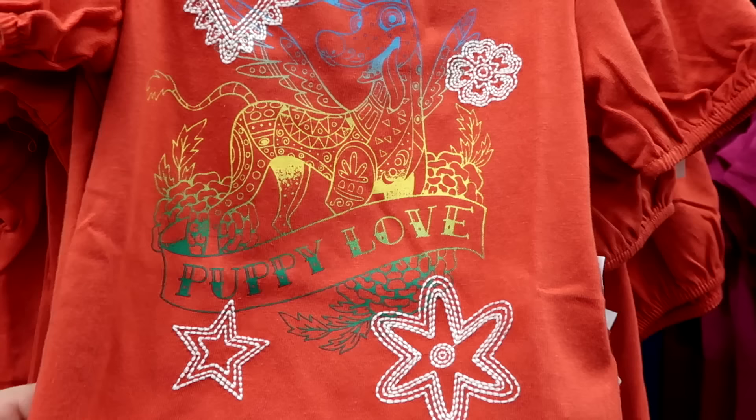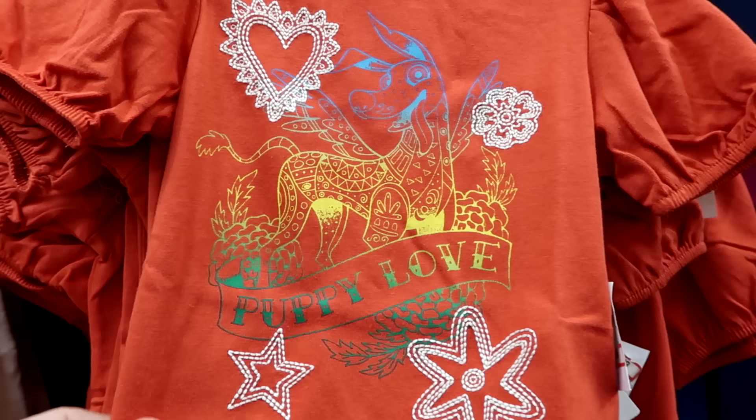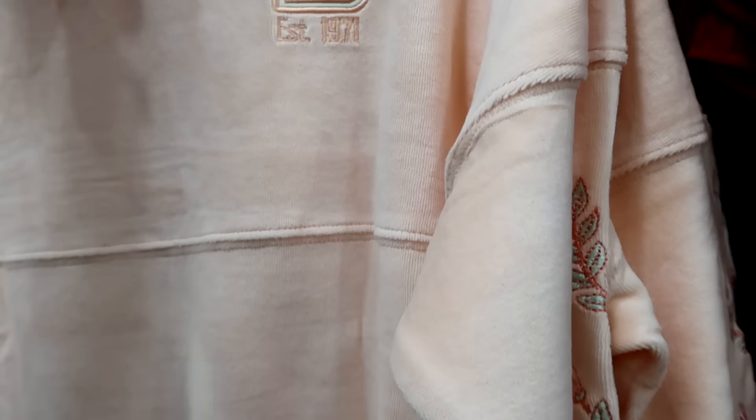A few items in the little girl section: this cute shirt has little elastic sleeves, an embroidered heart, and says 'Puppy Love' — it's from Coco. $15 from $32. They also have a sweatshirt material spirit jersey embroidered 'Established 1971' on the front, Minnie Mouse's bow on the sleeves, and the Walt Disney World writing on the backside is embroidered. $30 marked down from $55.